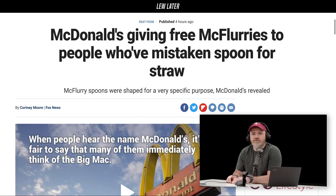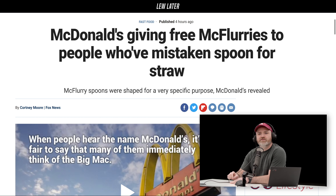Last one of the day — how about a free McFlurry? But only for those who've mistaken the McFlurry spoon for a straw. Did that ever happen to you? When you were a kid and you got a McFlurry, you saw the weird spoon and thought, what is this? It seems obvious but it's not, because it's like hollow — like a spoon and a straw, but it's not a straw.